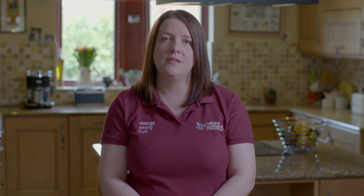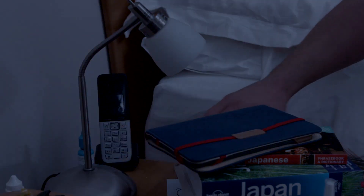Even with a solar PV system, the best way to cut your electricity bill is simply to use appliances and lighting less or more efficiently. See our video on controlling appliances in the home for more advice.